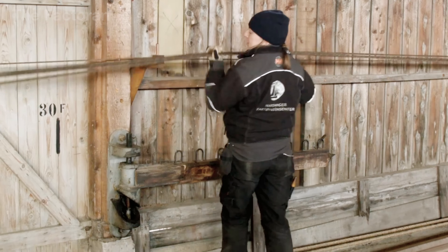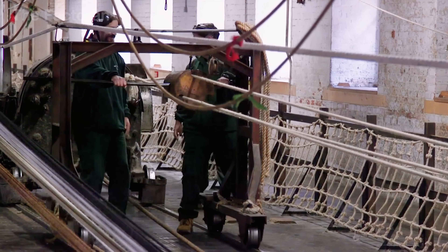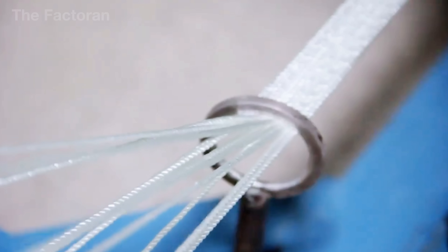In most factories today, ropes are produced using circular braiding machines. Dozens of spools are arranged around a rotating frame. As the machine runs, each strand moves in a circular path, interlacing like braided hair, converging at the machine's center to form a smooth round rope.